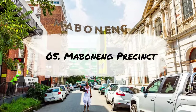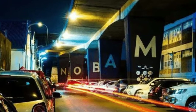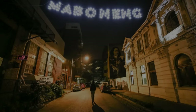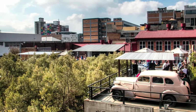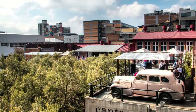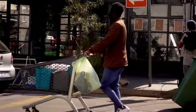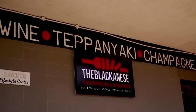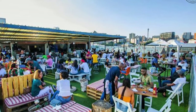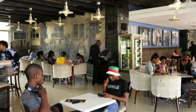Number 5: The Maboneng Precinct. Get ready to immerse yourself in the vibrant and colorful Maboneng Precinct, where the energy and creativity of Johannesburg come to life. Once a run-down neighborhood, Maboneng has undergone a stunning transformation into a thriving mixed-use hub, where residents and visitors alike can experience the best of urban living. Take a stroll down the pedestrian-friendly streets and soak up the sights and sounds of this bustling community. From trendy cafes to boutique hotels, from gourmet restaurants to funky bars, there's something for everyone here.